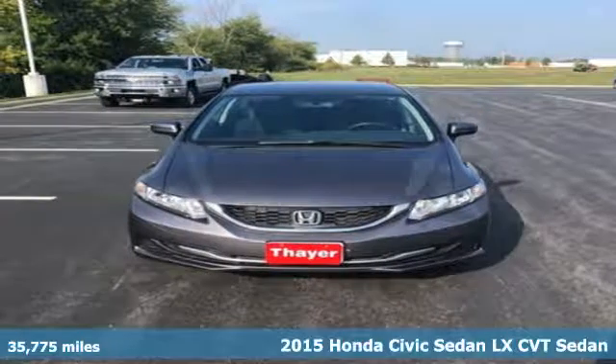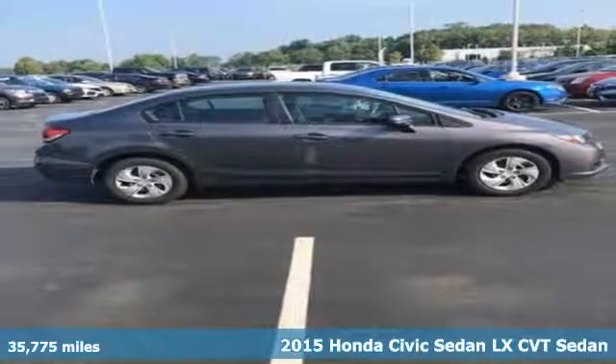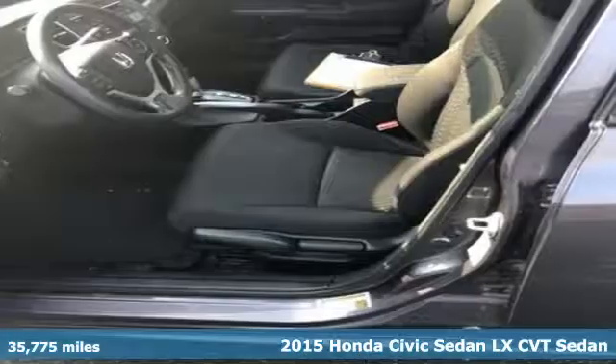It's a certified 2015 Honda Civic Sedan. Get more mileage out of every drive with this Civic. It comes with all the amenities you need.